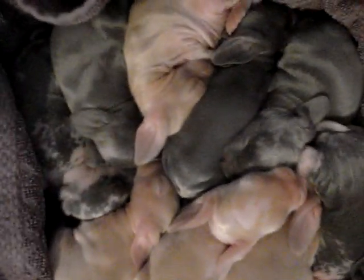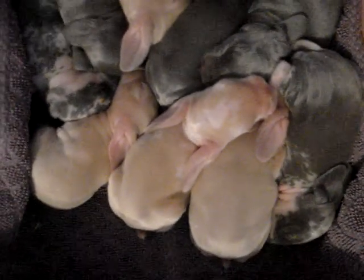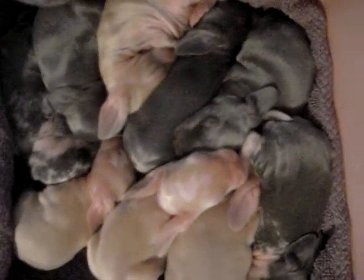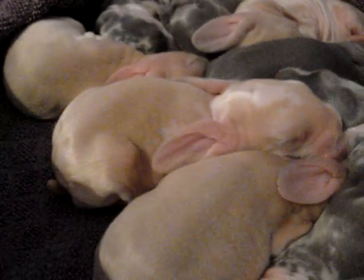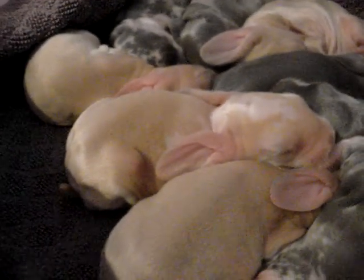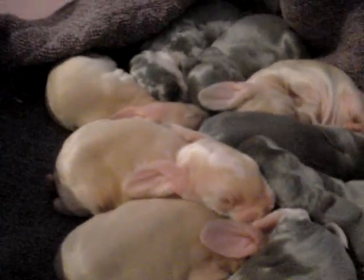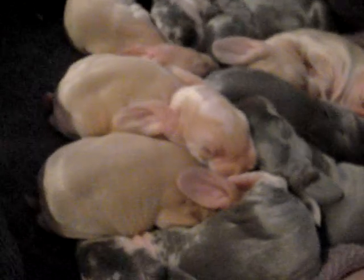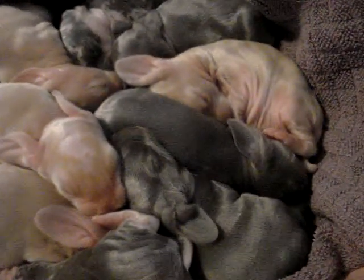They are all beautiful and very healthy. And they all have really long ears — really long ears. When they get a little bigger, their ears will be dragging on the floor. They'll be stepping on them and stuff. They're very, very cute.